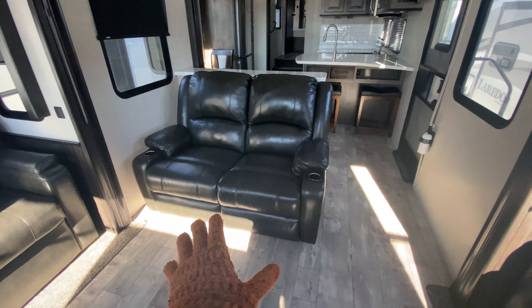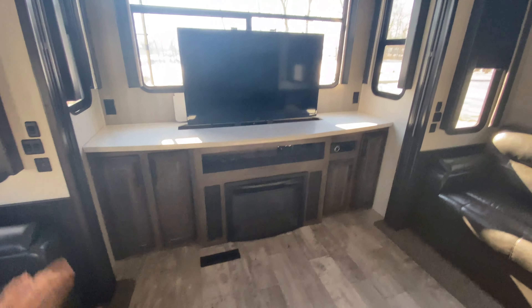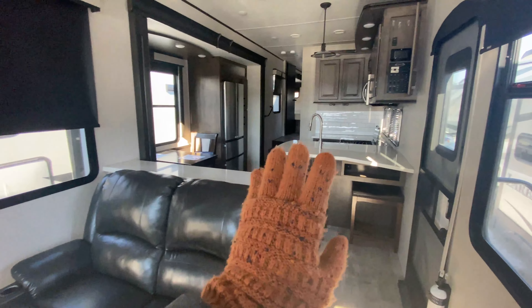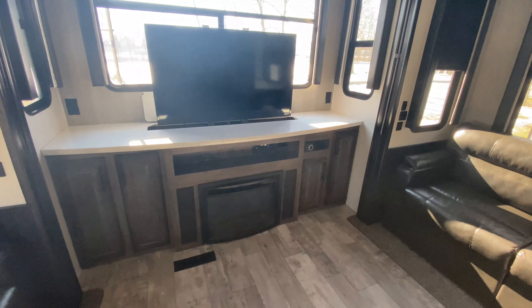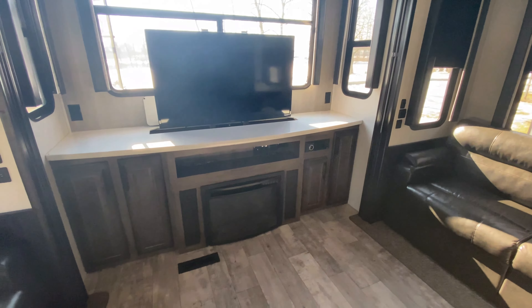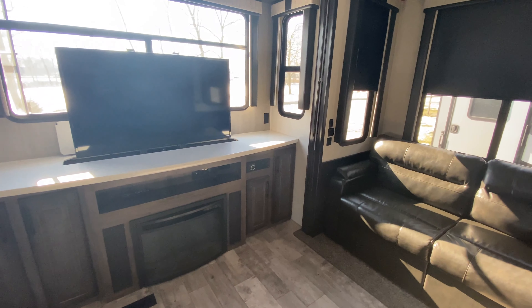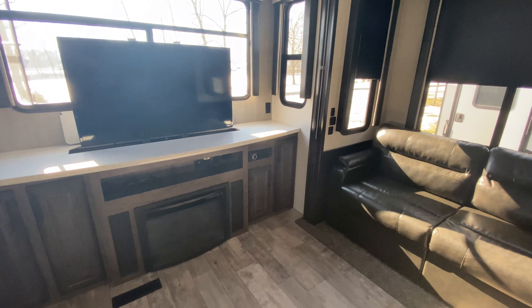You have your theater reclining seats with built-in cup holders, and it actually has accent lights, massage, heat — all of the works. Across from there is your entertainment center. Love the solid surface countertops, and you have matching ones located in your kitchen as well, so it's all very matchy. The fireplace is down below. Storage compartments are on either side for board games and DVDs, and then you have your Bluetooth speaker system so you can control your inside speakers and outside speakers.